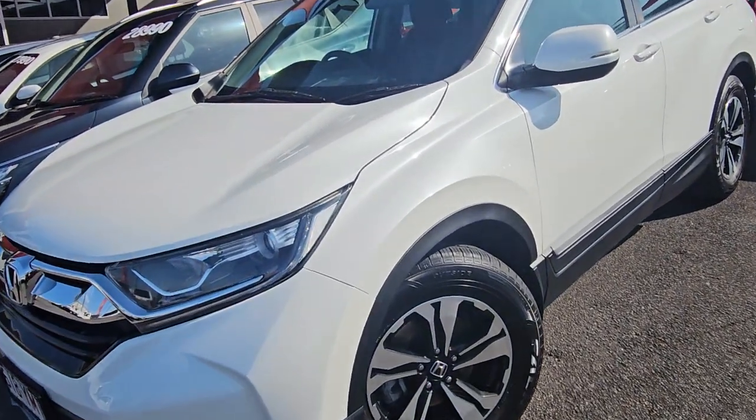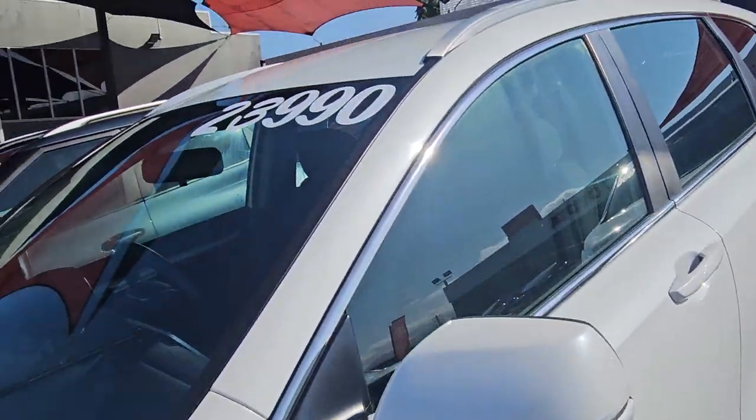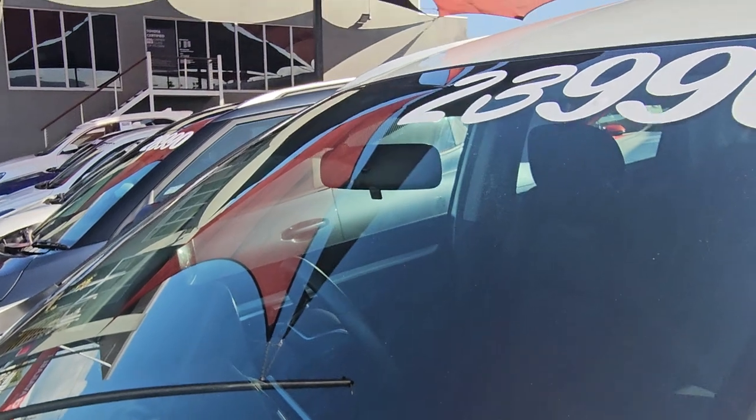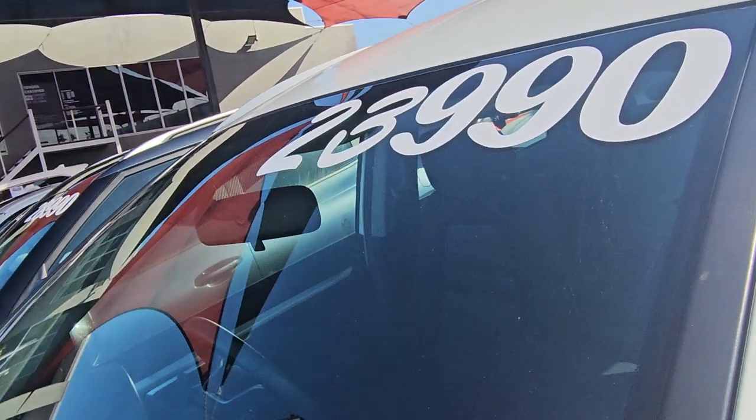Unbelievable news — the RAV4 is actually sold as well, so fingers crossed this one is still available for you. I'll be in touch very soon. That $23,990 drive-away includes easy transfers, everything — obviously comes with the roadworthy, all the history checks, everything.